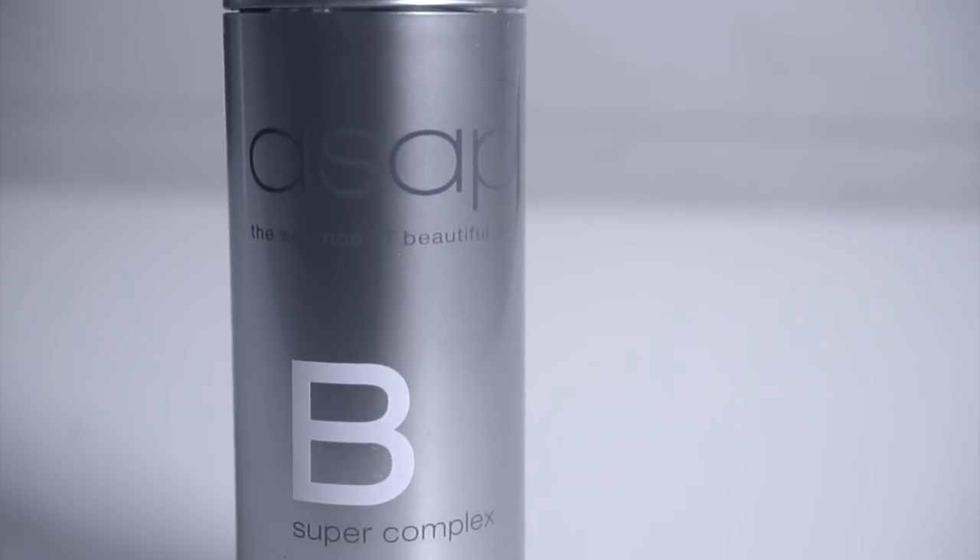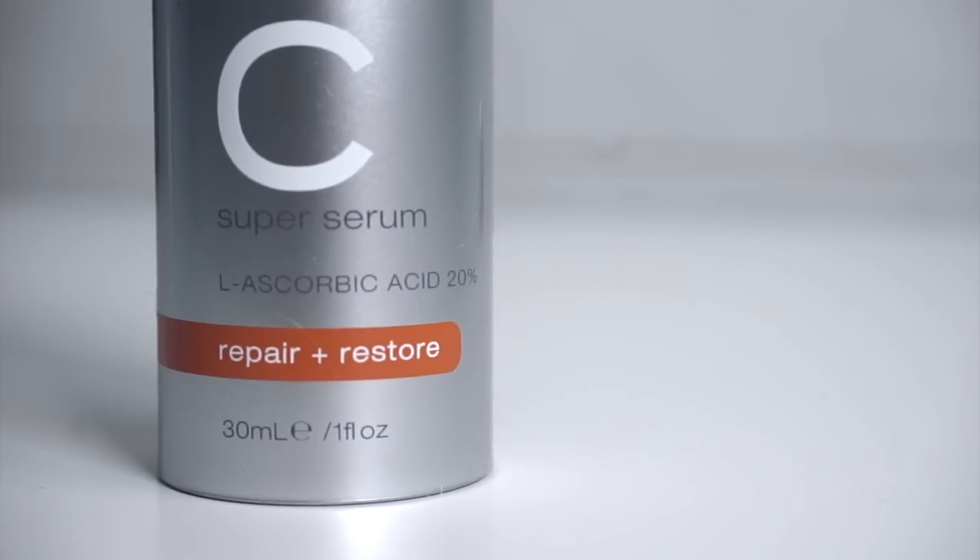It comes with three different heads: a normal head, a really deep cleansing exfoliating head — which I don't use that often because it's too harsh — and a silicone head which is really, really good for sensitive skin. These two products are like my holy grail.